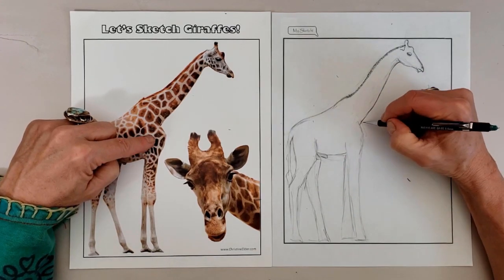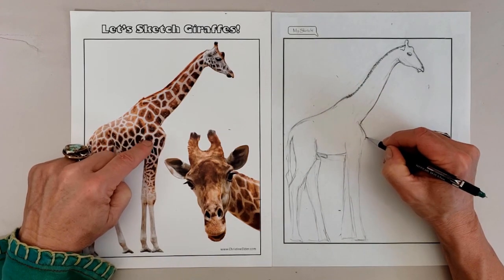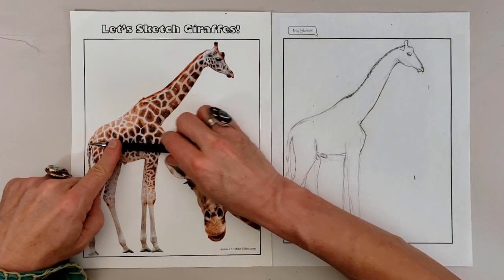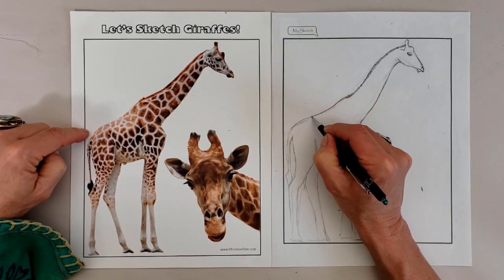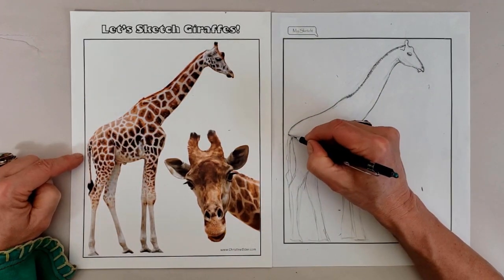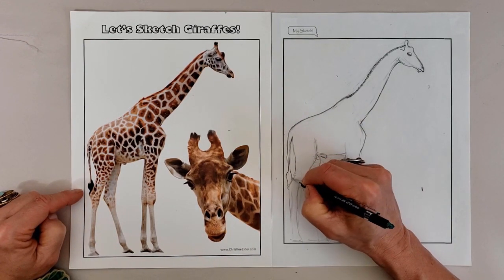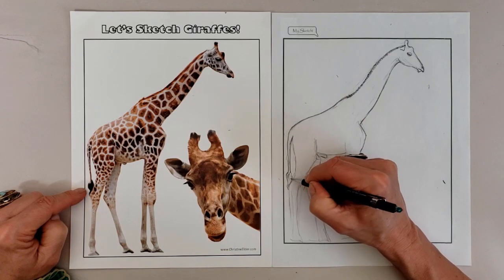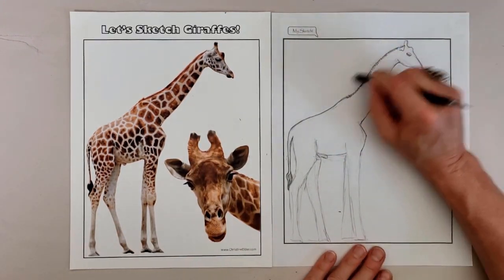The giraffe's main predator is the African lion, which mainly takes small calves and injured adults. Other predators may include hyenas, leopards, and crocodiles. Once a giraffe reaches adulthood, it is safer from predators, but still protects itself by taking turns being on the lookout, especially when the herd is sleeping or drinking at a watering hole.